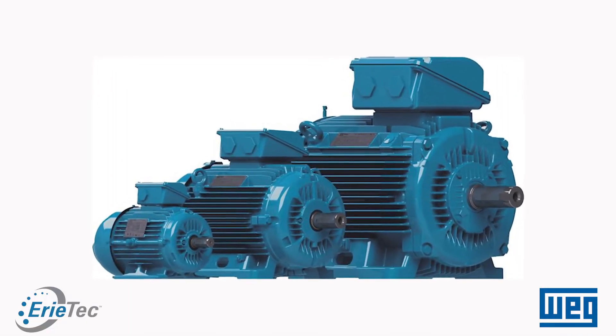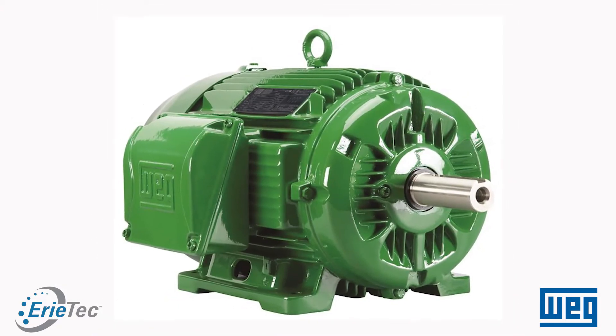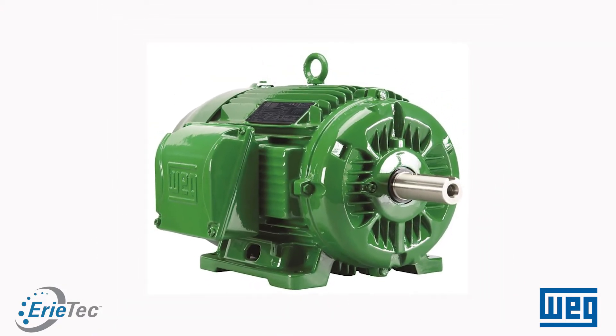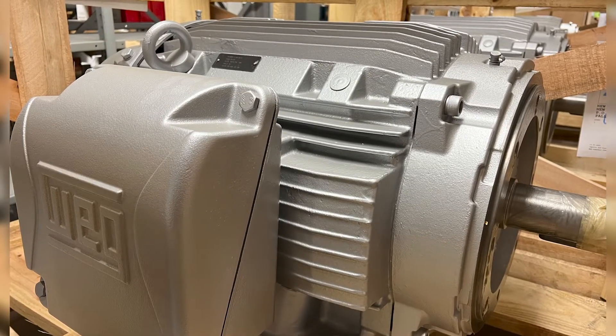WEG listens to their customers and instead of creating a motor and then saying 'here, use this motor,' they listen to what customers want and say 'here, we've listened to what you want — here's exactly what you want.' We have a very high quality motor that's immediately available off the shelf.